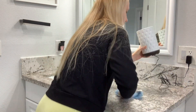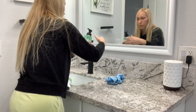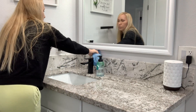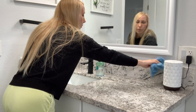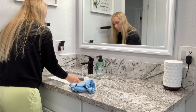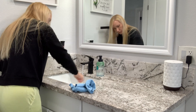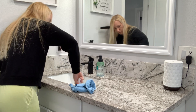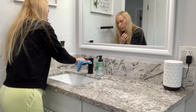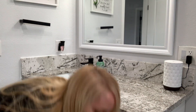This is our upstairs guest bathroom. My son does shower in this bathroom, so you will not see me clean the inside of the shower because that is his job. Right after I was done cleaning this bathroom I sent him in to go ahead and get the inside cleaned. I just cleaned the outside glass, the counter, and the sink. I also moved a little decoration I had on the floor — a lantern with some greenery in it.